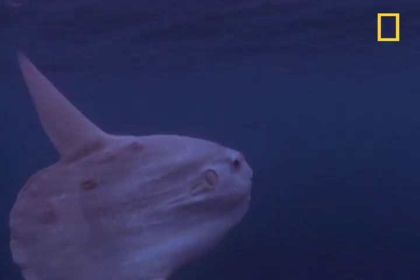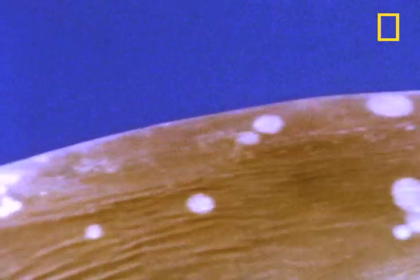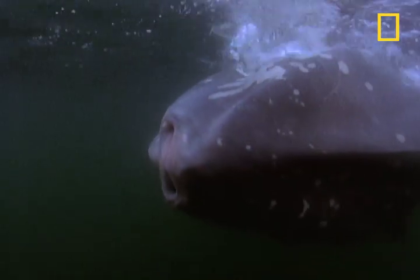It looks like a massive swimming head, but can move with surprising speed thanks to its large fins. In its lifetime, the mola mola will grow from one-tenth of an inch long to a fish that's 14 feet long, weighing 4,000 pounds.